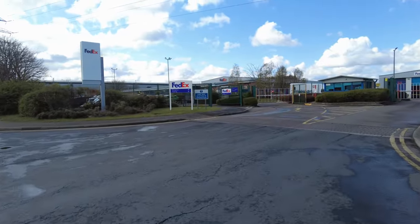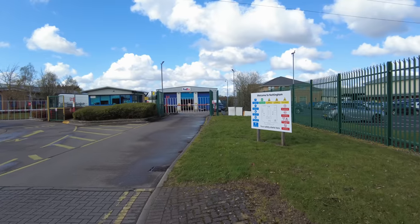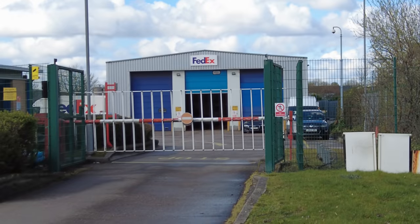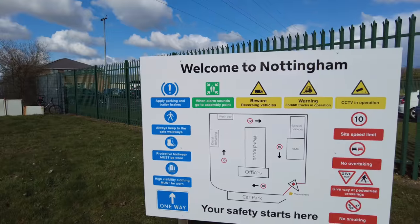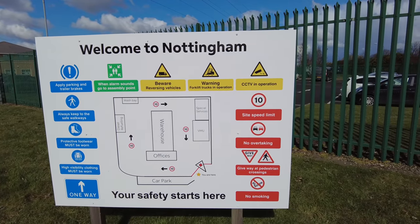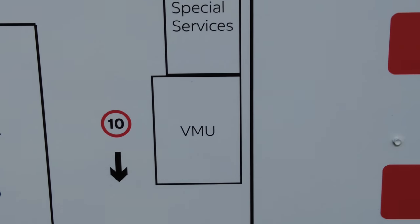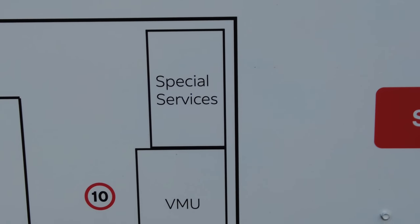Now FedEx depots don't normally have that big workshop type of thing at the back there, so I'm just interested to see what it is. Do they maintain their own vehicles in there? Because it looks to me like they do. So let's see if we can work it out from this sign here. Looking straight ahead they call it the VMU - vehicle maintenance unit maybe. And what's that behind it? Special services.